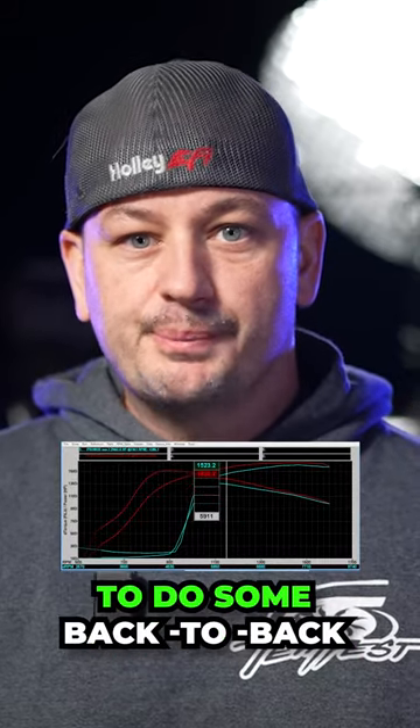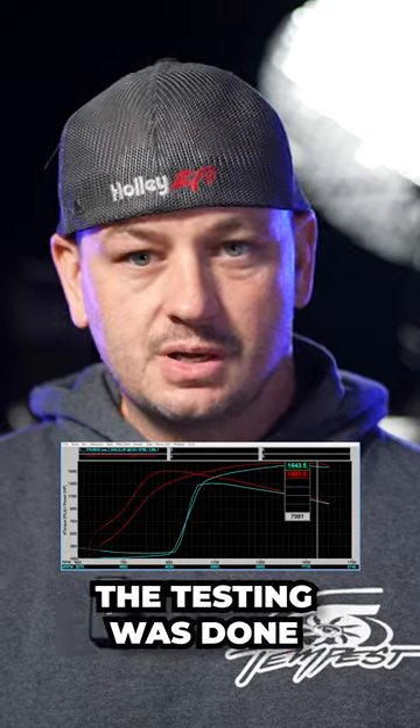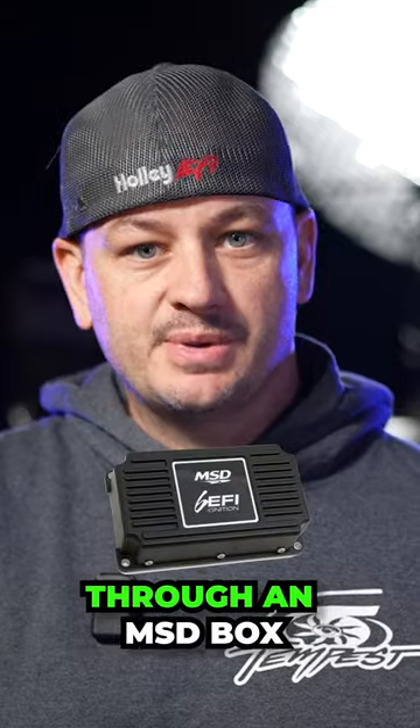I recently had a pro mod come through that wanted to do some back-to-back testing with a carburetor and then again with electronic fuel injection. What makes this testing a little bit cool is that the nitrous and the ignition is still being controlled through an MSD box.